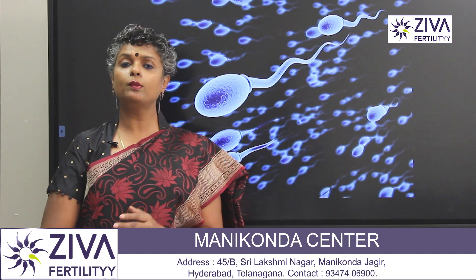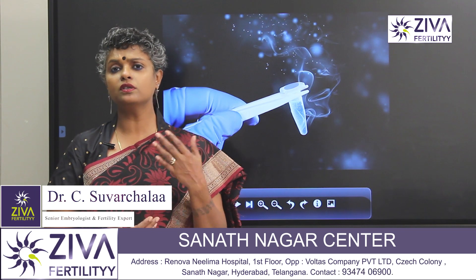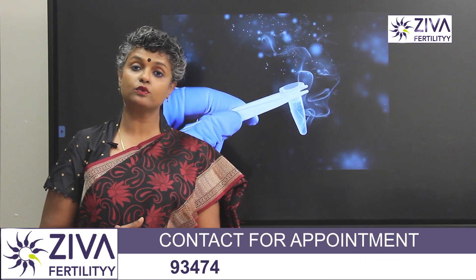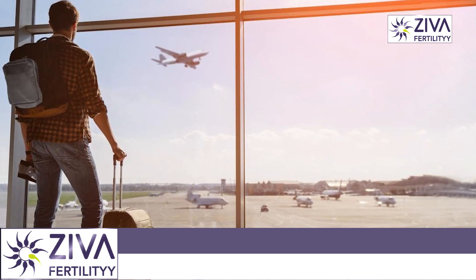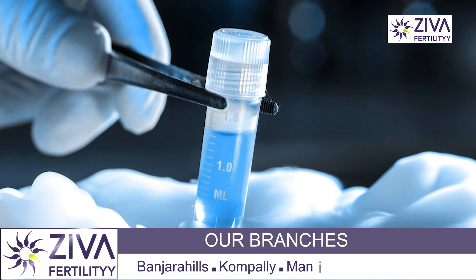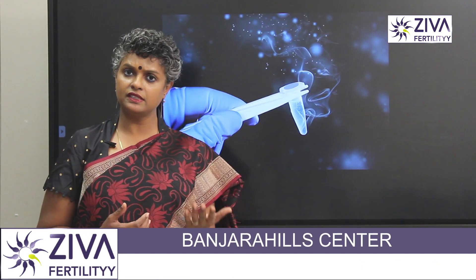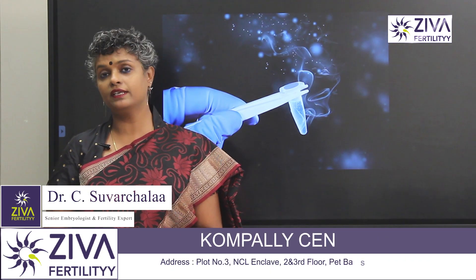There could be a problem of varicocele, which is also an indication of freezing samples before a surgical process is done on such patients. Sperms are also frozen electively. If the husband wishes to travel abroad and the wife is left behind in the country of treatment, then also sperms are frozen. This is called elective freezing. Two to three samples may be frozen and they can be used for various procedures.